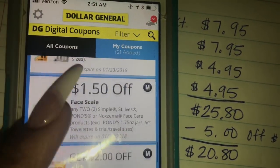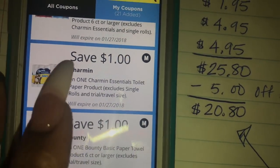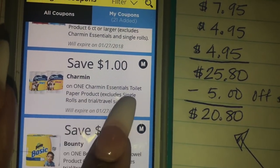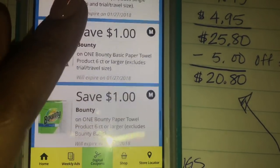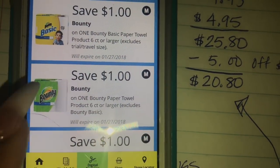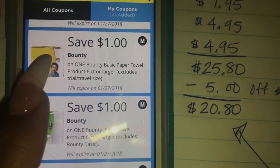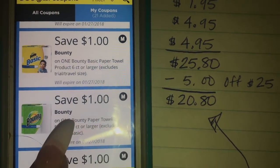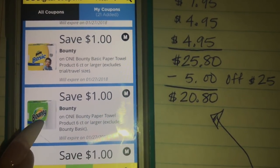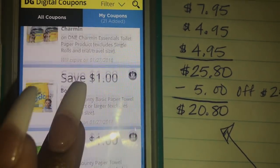Keep scrolling and you will see the Bounty and Charmin coupons. There's Charmin Essentials $1 off, and then the Bounty Basic Paper Towel coupon. Note there is another Bounty Paper Towel coupon — make sure you don't click only that one. If you do click it, also click the Bounty Basic one as well, because the other one is for the Bounty with the green on it. These are for Bounty Basic, so just make sure you do that.